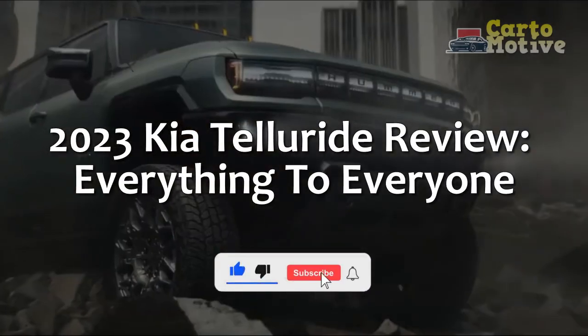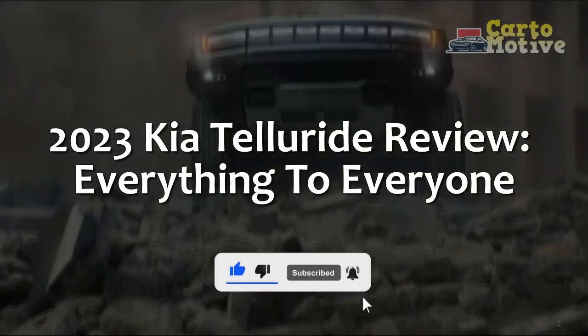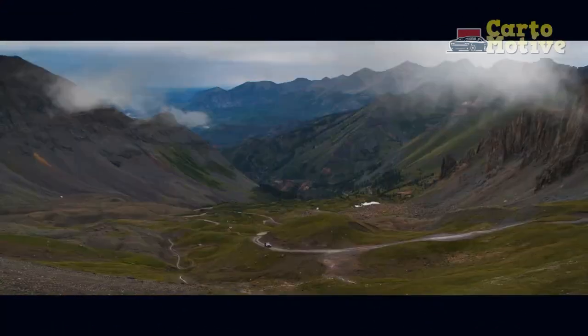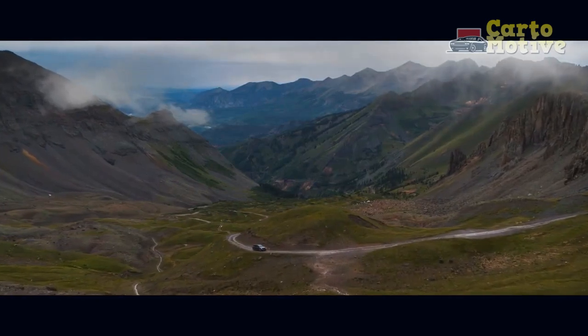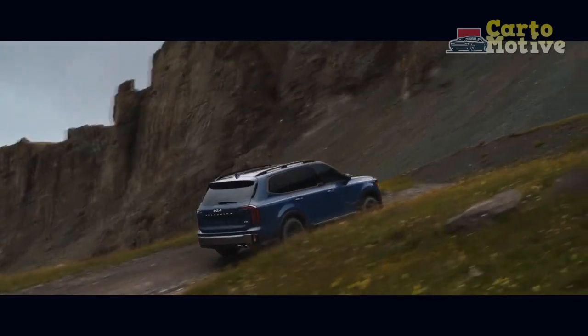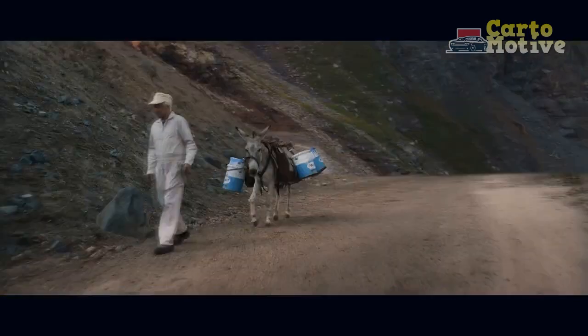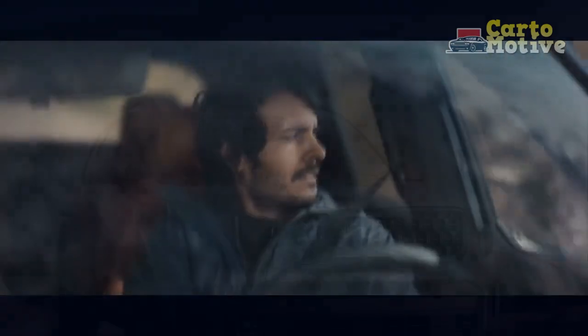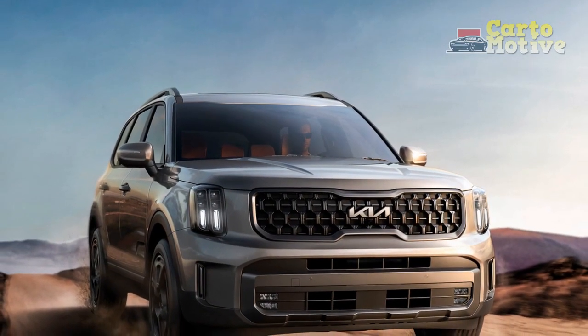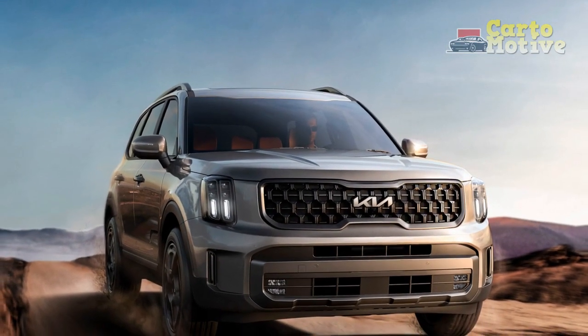2023 Kia Telluride Review: Everything to Everyone. Kia's Telluride has been on the market in the USA for just three years and, in that time, racked up a firm fanbase, loads of awards, and the appreciation of family-oriented buyers who love that you can get something practical and safe without compromising on style and class.